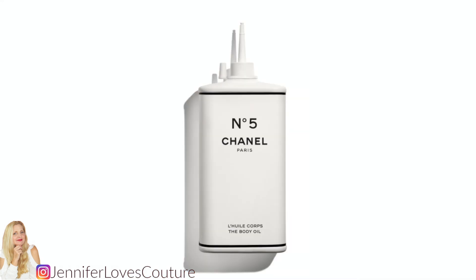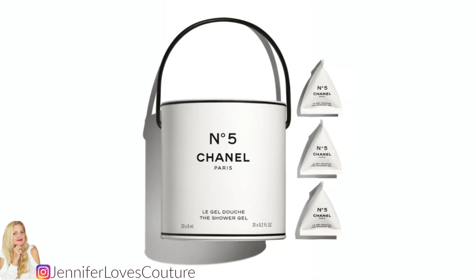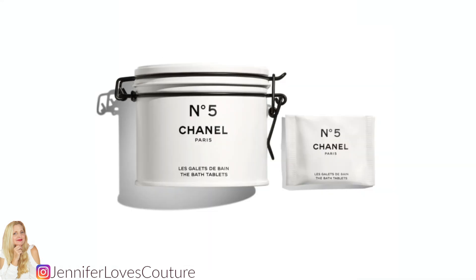Now I'm going to go over each item and the pricing. First, the No. 5 body oil in the new formula — that is $75. Also the No. 5 shower gel in the paint can — that is $75. As well as the bath tablets in the tea canister — also $75.